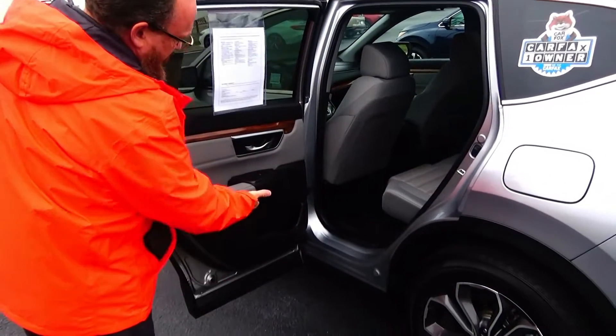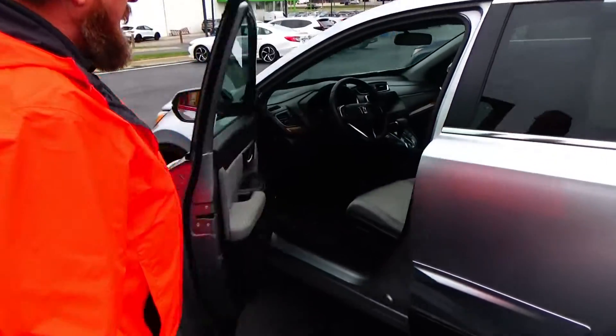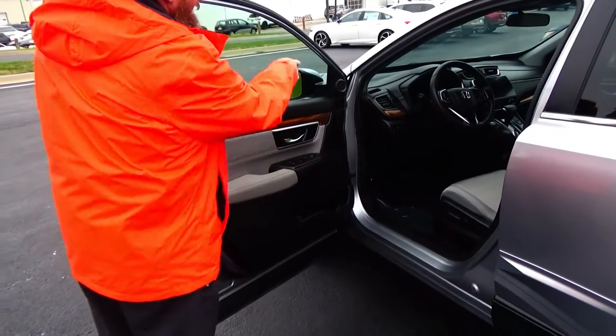Lots of leg room, flat floor, center armrest with cupholders, latch system for child safety seats, cupholders and storage in the door, child security door lock, eight-way power driver seat with adjustable lumbar, power windows, power locks, power mirrors, and tweeters.